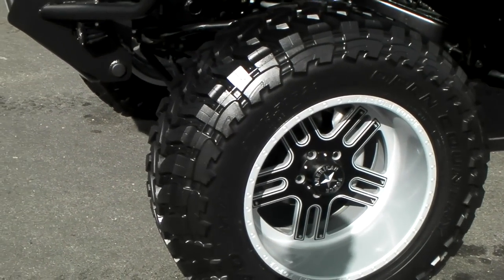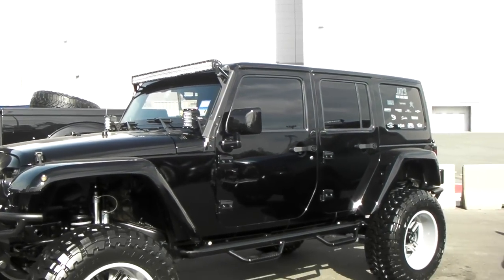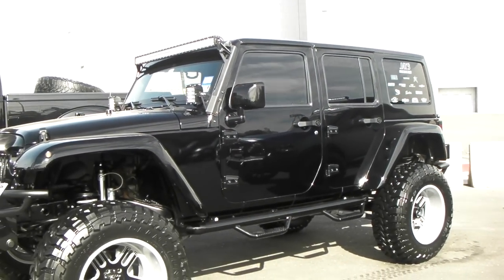Great deep dish — this is at least a 22 by 12, maybe 22 by 14. It's a great looking vehicle, came out really nice. It's your boy KB from Dozen Tires TV.